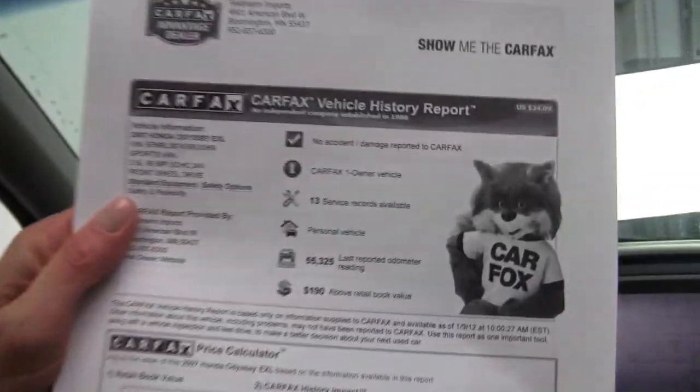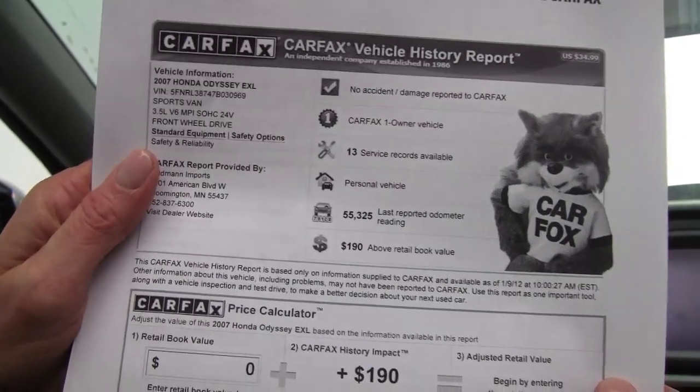Here's your Carfax: no accidents or damage, one owner vehicle, extensive service records available.